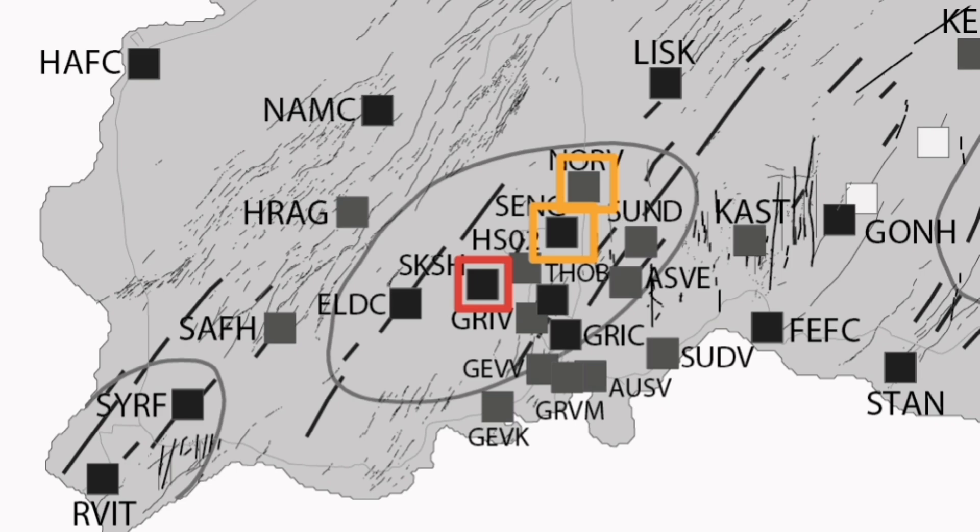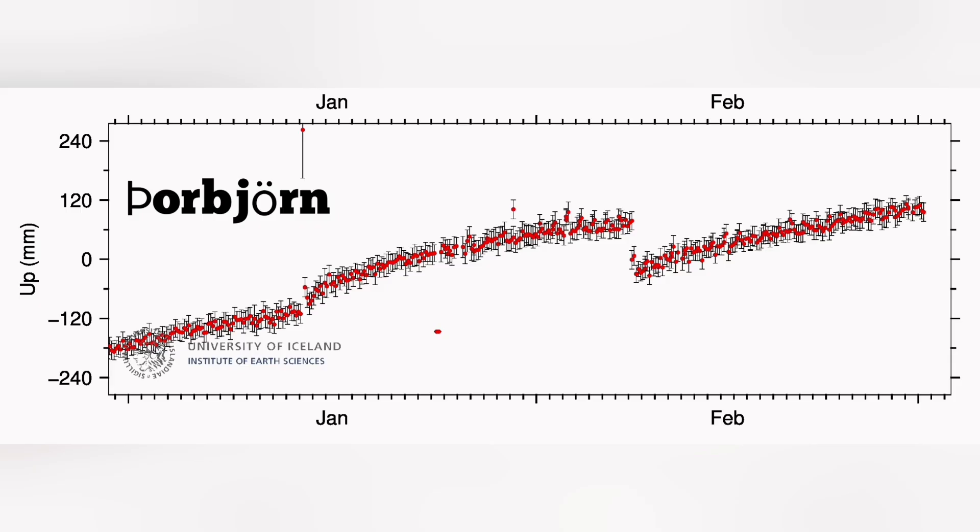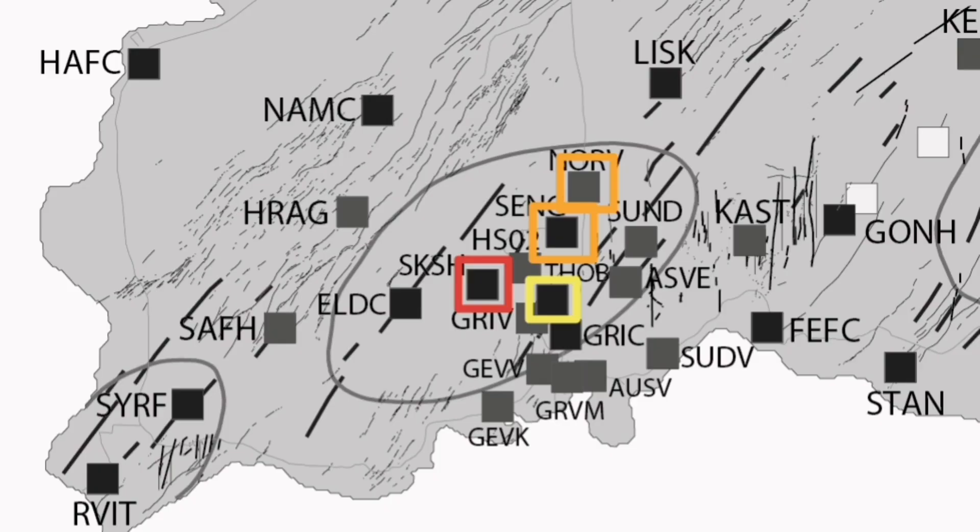The magma accumulation shown by GPS data in millimeters of land rise at Þorbjörn — which is where most of the cameras are located, to the east side of Svartsengi on a hill — we don't see as much rise as in the Svartsengi or the previous sites. We show it with yellow color, so the magma accumulation there is not that much.